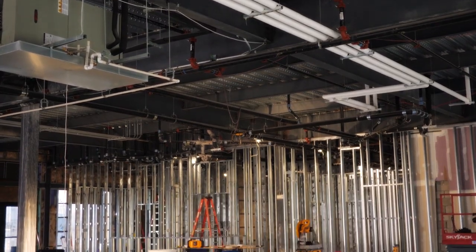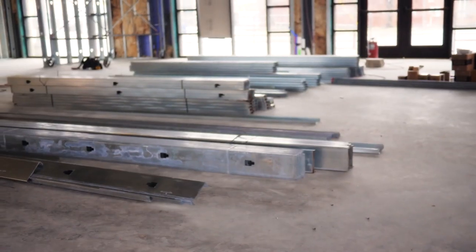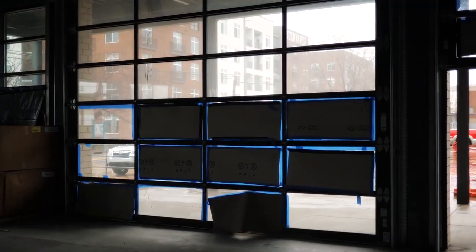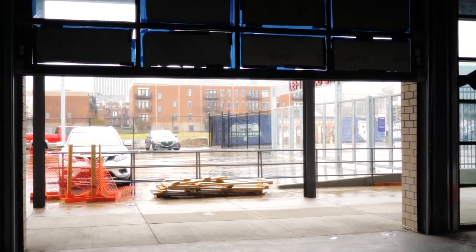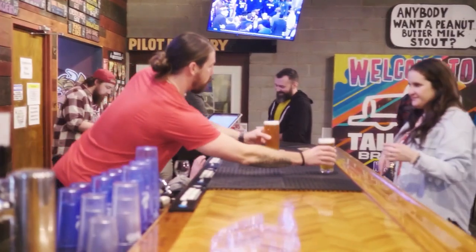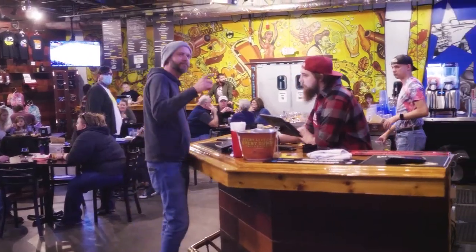We're going to have a double bar at this location — there'll be 30 taps. All the beer lines are going to be run underground, so there'll be nothing built above the bar. The bar actually has two large garage doors that open up onto the patio — very open concept — so you'll be able to get bar space and ordering space at a lot of different places.